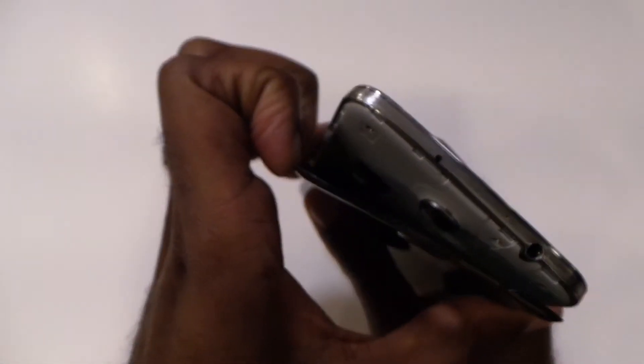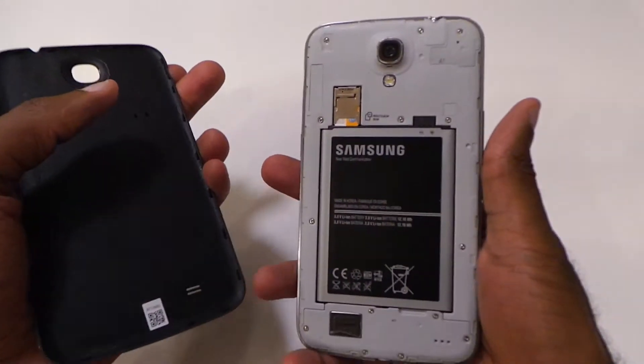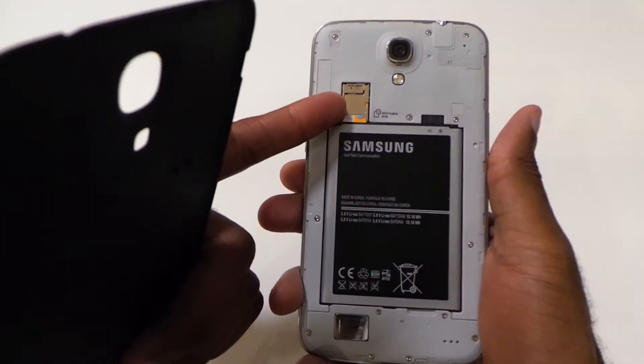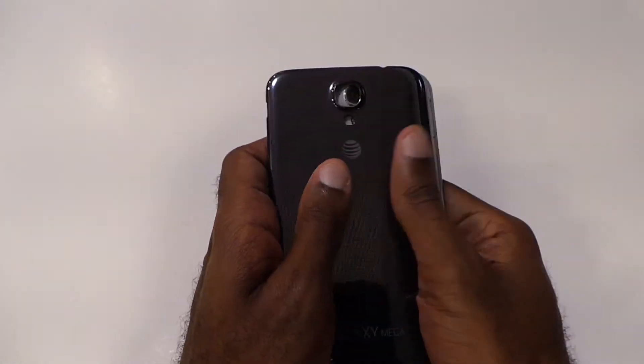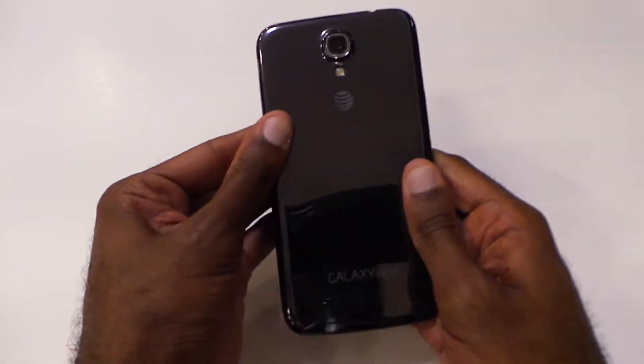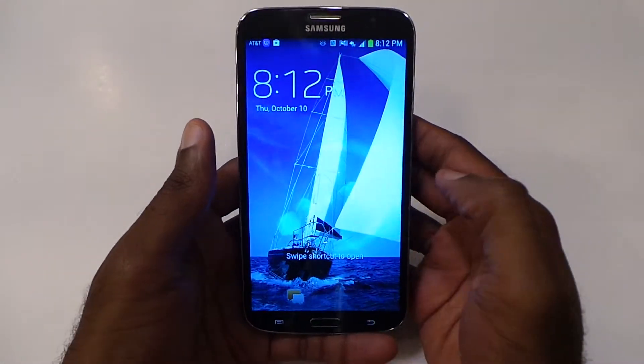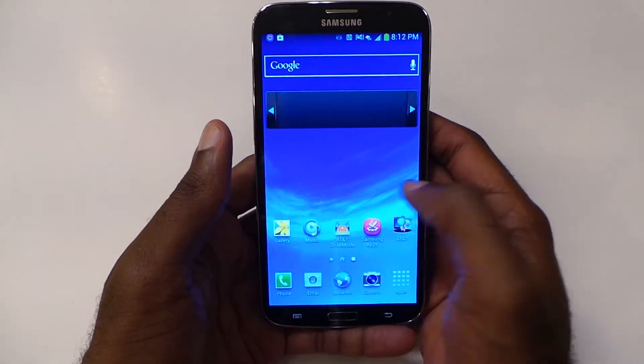Battery life is definitely decent. You get a 3200 mAh battery with this, and you also have the ability to add microSD storage. Everything else is pretty much standard, which you would normally see on a Samsung device.